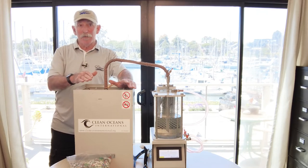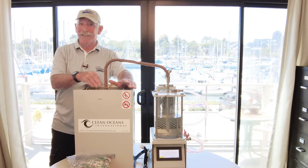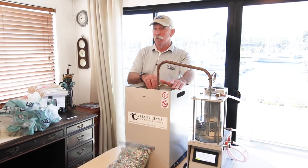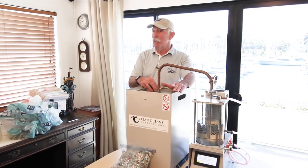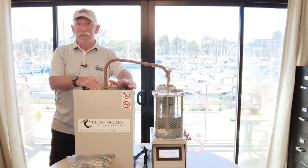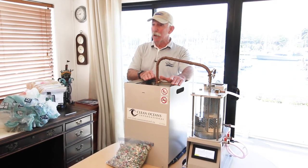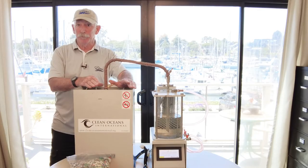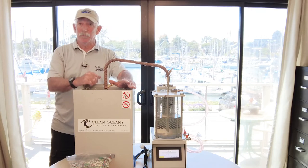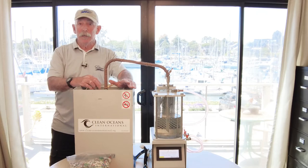If we can provide that opportunity for everyone around the world to manage their own plastic waste and get their own benefits, then we'll have a solution with everyone on the planet contributing. It took about a human lifetime and an entire planet full of people to create the problem. It's probably going to take about a human lifetime and the cooperation of everybody on the planet to come up with a reasonable solution. This is our idea. We're going to load this machine for you now and run a little demonstration.